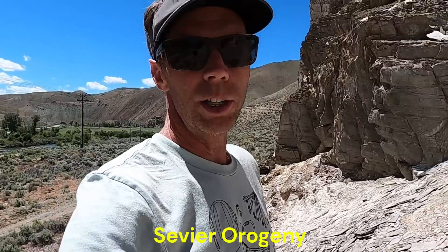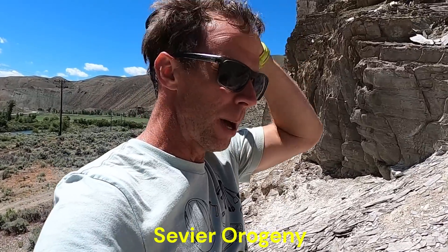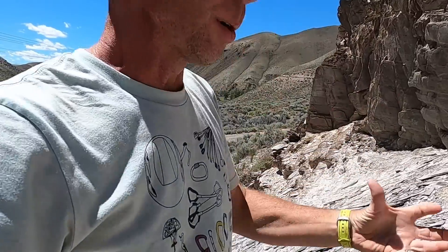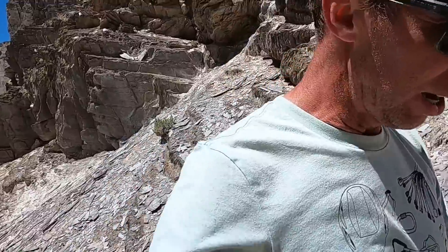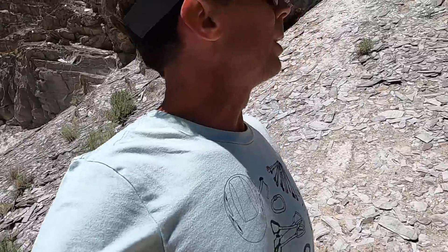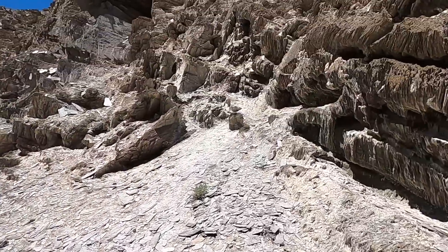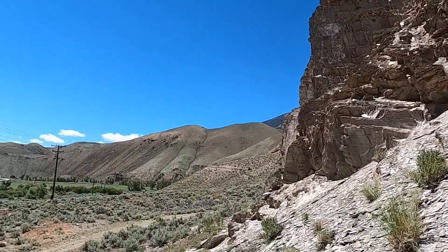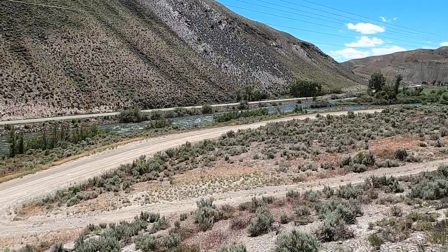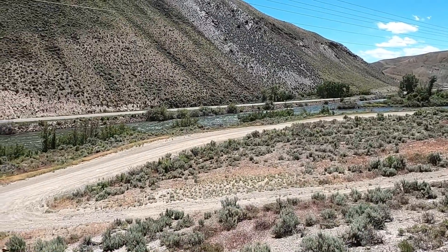A lot of the deformation here is probably associated with the Sevier Orogeny, about 80 to 120 million years ago. A lot of these older rocks were compressed, folded, and faulted — and that's a lot of the deformation you see in this region. So the Ram's Horn Slate: formerly Ordovician in age at about 480 million years ago, but now believed to be about 600 to 650 million years old — right here along the beautiful path of the Salmon River on Highway 75 in central Idaho.